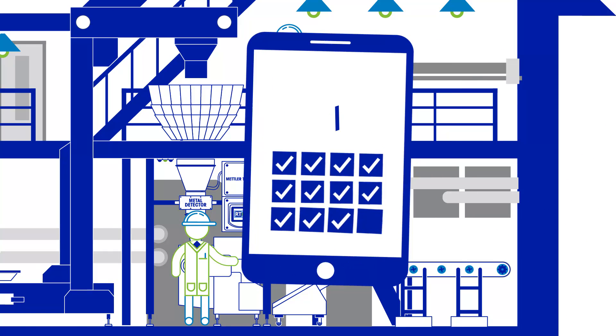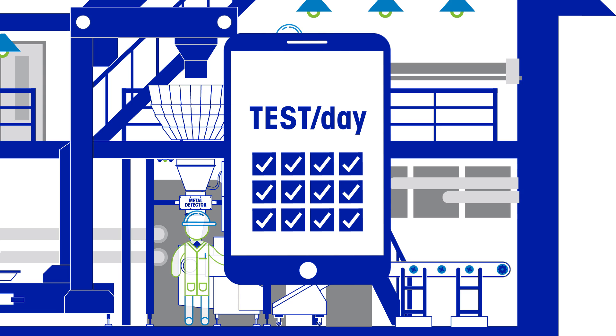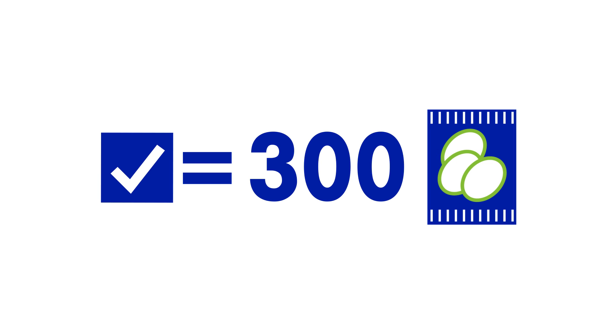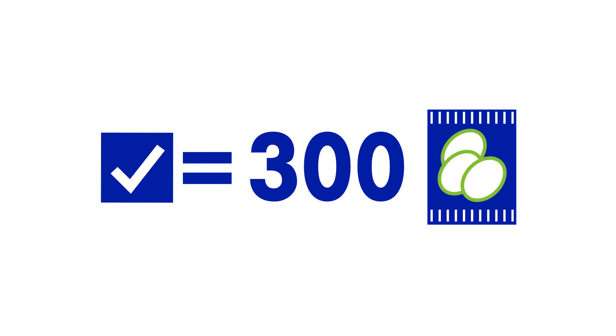If that factory is conducting 12 metal detection tests per day, and each takes approximately 3 minutes to complete, they are missing out on the lost production of 300 bags per test across each of those 10 lines.